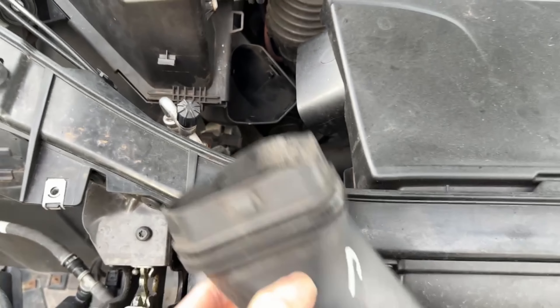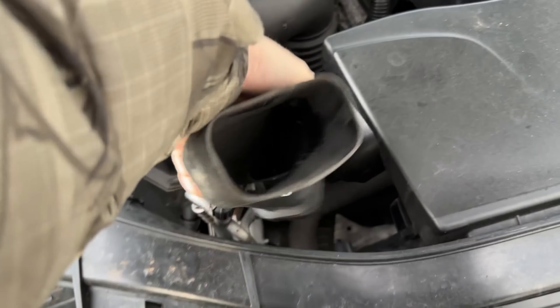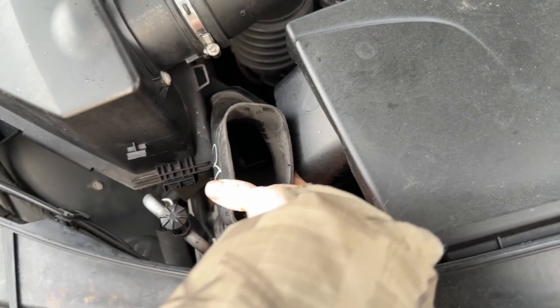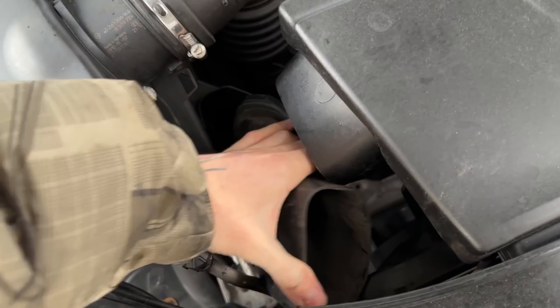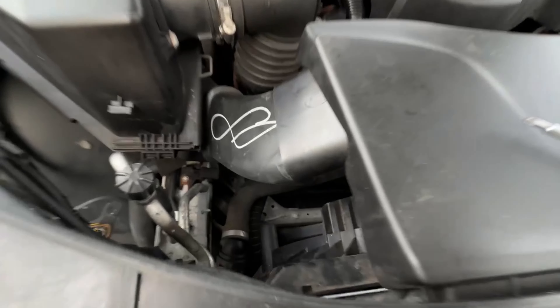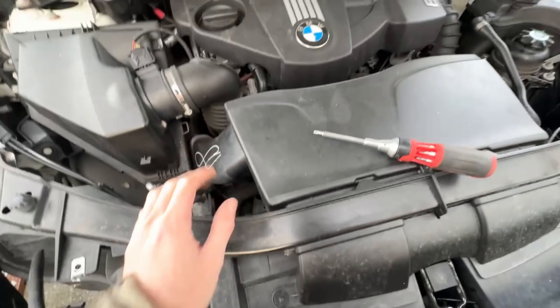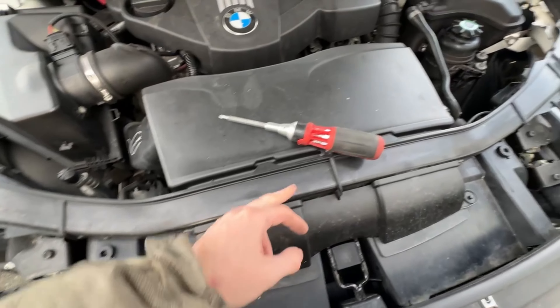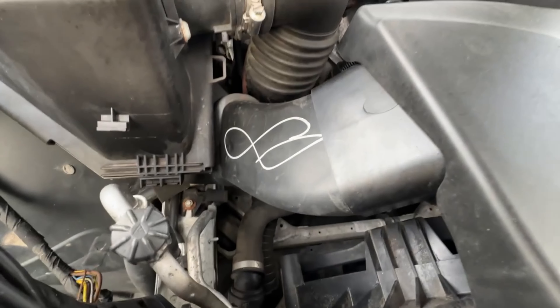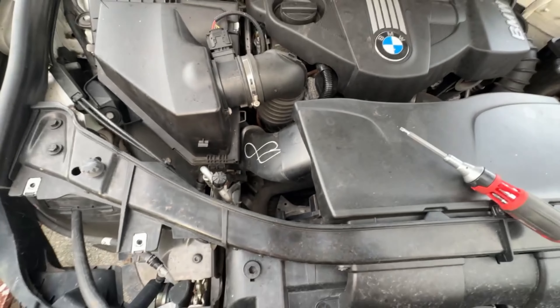Just going to put this new air duct piece in that was missing. I unscrewed this one bolt and slipped it in - nice and situated properly. That's all sorted now, so on to the wing mirror.